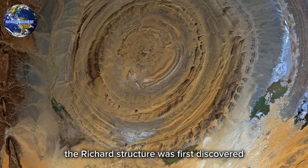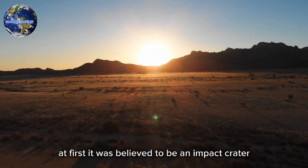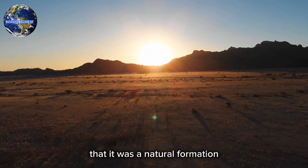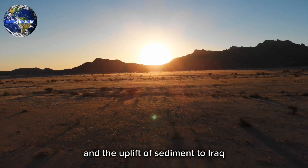The Richat Structure was first discovered by European explorers in the 19th century. At first, it was believed to be an impact crater, but later research revealed that it was a natural formation created by erosion and the uplift of sedimentary rock.